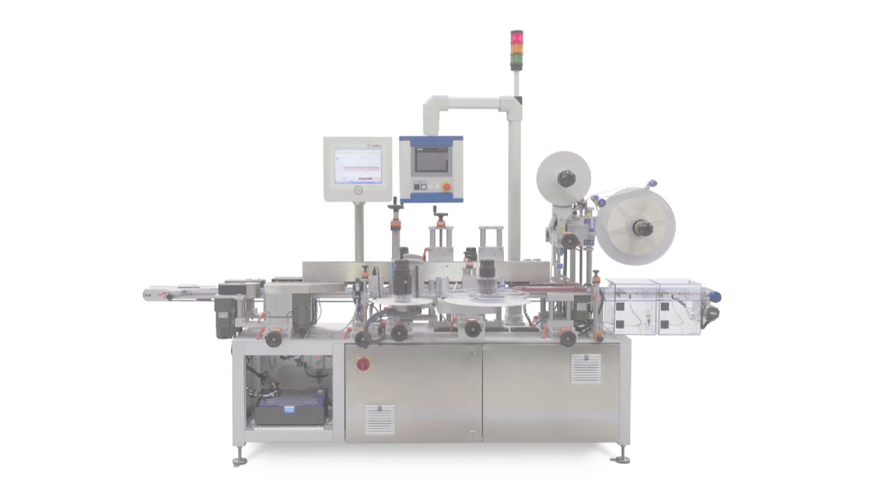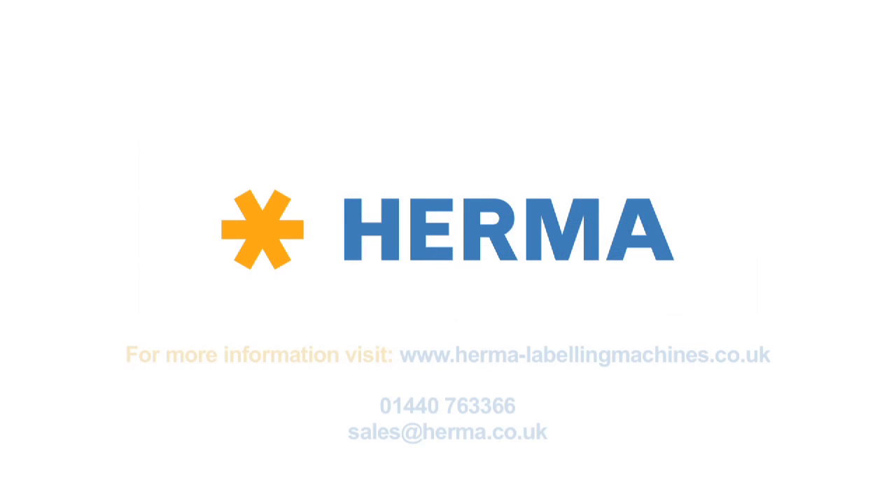The 362TE forms part of the comprehensive range of pharmaceutical labelling machines available from HERMA.